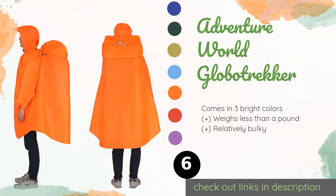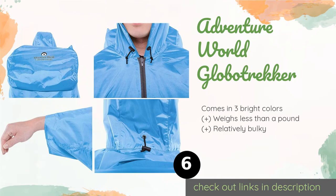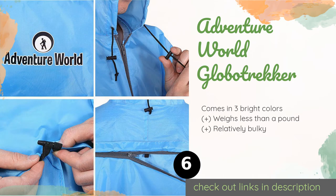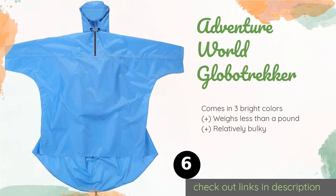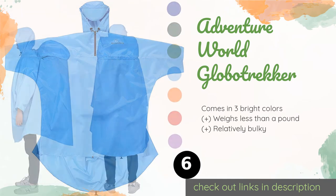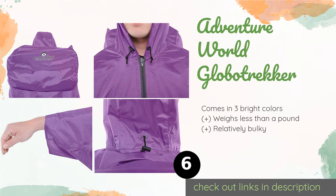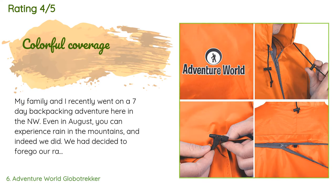Number six is the Adventure World Globo Trekker. Designed, cut, and sewn specifically for use with internal frame backpacks, the Globo Trekker protects wearers and their gear without getting caught, bunching up, dragging on the ground, or letting moisture seep in. This product is available on Amazon for $29, with an average rating of 4.5 stars from more than 109 customer reviews.